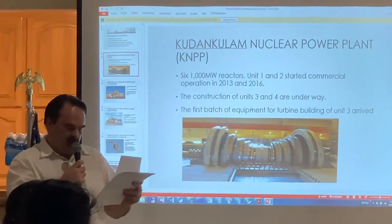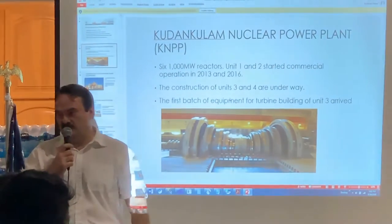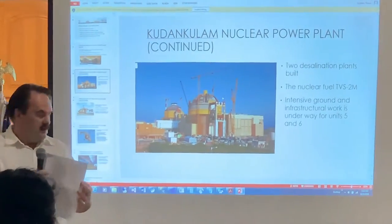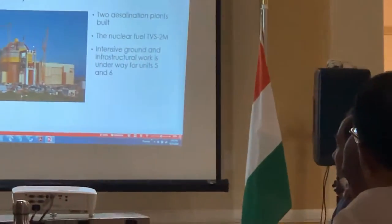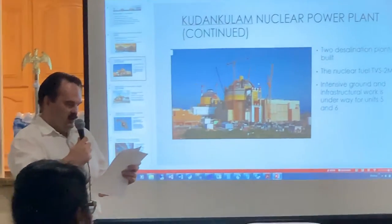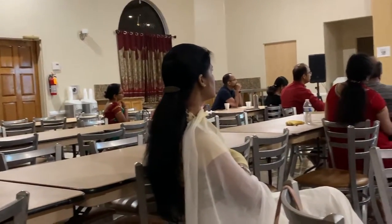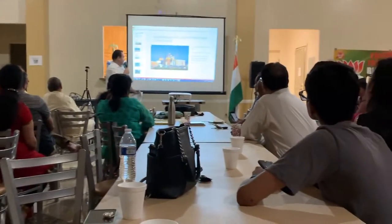Particularly, the first two high-pressure heaters were dispatched for the turbine building of Kudankulam power station. Two desalination plants were also built to supply water to the Kudankulam nuclear power plant and nearby towns. The plants will produce 24 and 76.8 lakh liters of fresh water a day, addressing concerns about taking scarce water from nearby land.